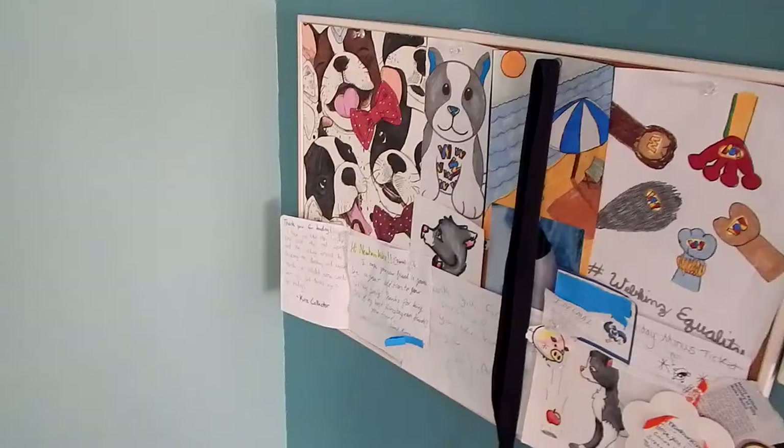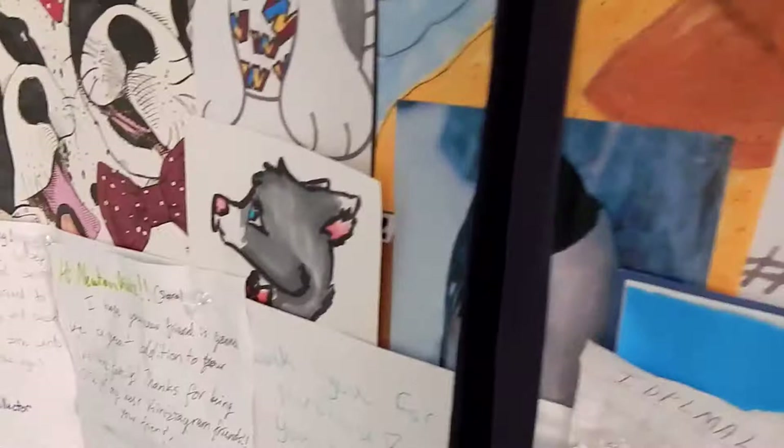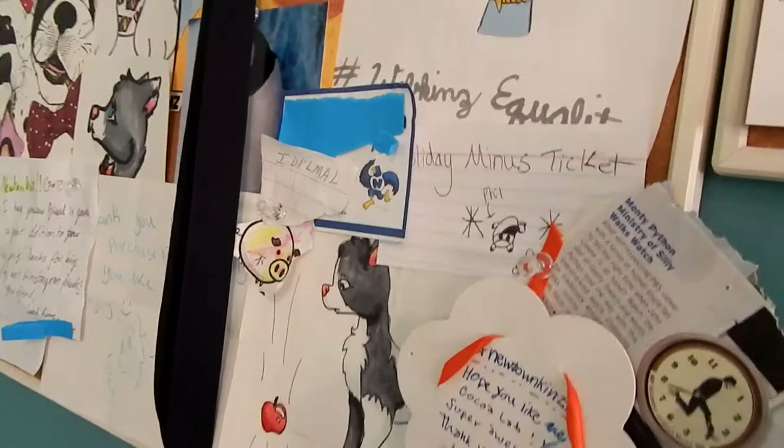Here we just have some bulletin boards with some random stuff on them. It's mainly either letters I've gotten from people or artwork. Most of this I did myself — my friend Bella did a few of these — and I also have this medal that I got for orchestra at school.